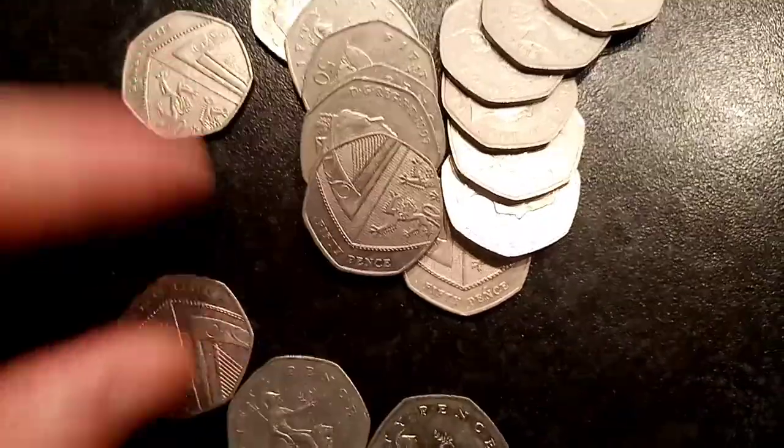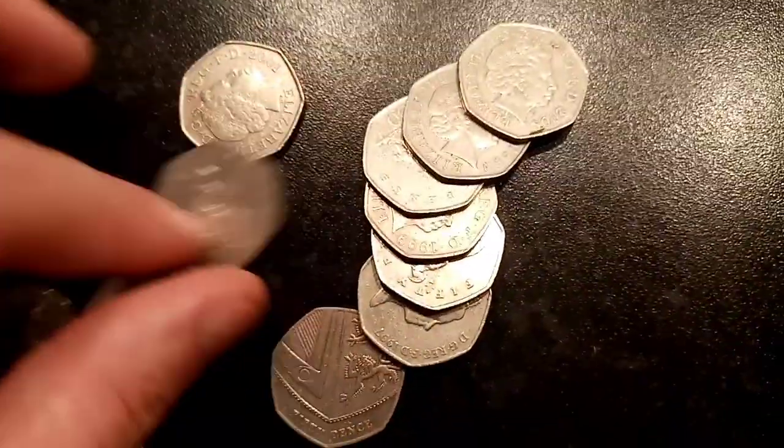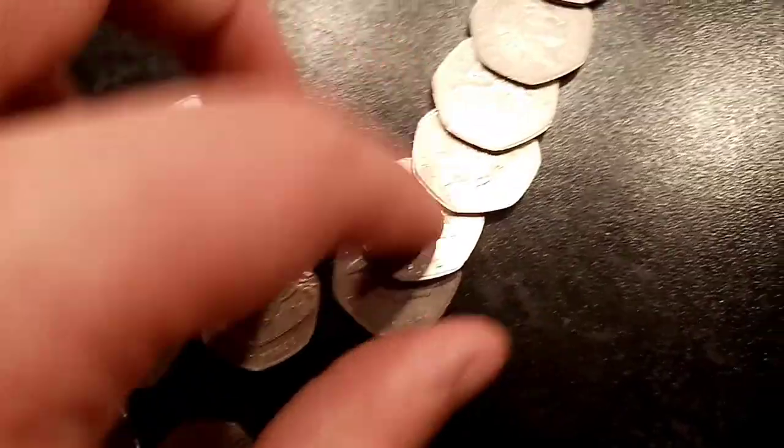5 bags in total, £10 in each bag — let's get coin hunting. Let's see if we can find something that we haven't already found yet.